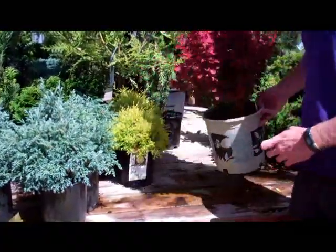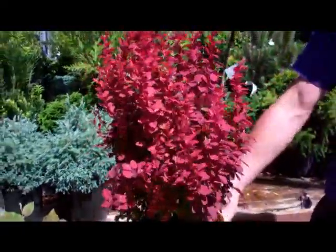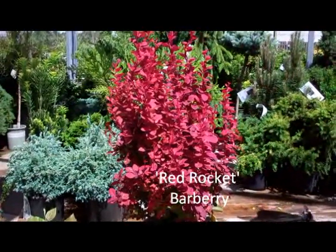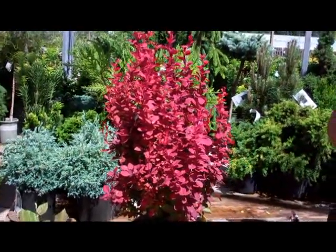And we also have some nice color with the Red Rocket Barberry, which has this upright shape and will stay around a two and a half to three feet tall. So we had four for the shade and four for the sun. Even if you're limited on space, you can still have great choices in color and leaf texture. Sounds good, thanks Andy. You're welcome, Patty.